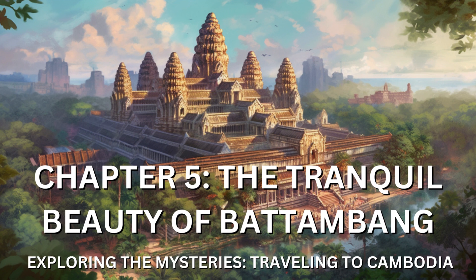Chapter 5: The Tranquil Beauty of Battambang. Leaving behind the bustling streets of Phnom Penh, I embarked on a journey to the serene countryside and arrived in the charming town of Battambang. Chapter 5 of my Cambodian adventure was dedicated to exploring the tranquil beauty and rich cultural heritage of this idyllic destination.